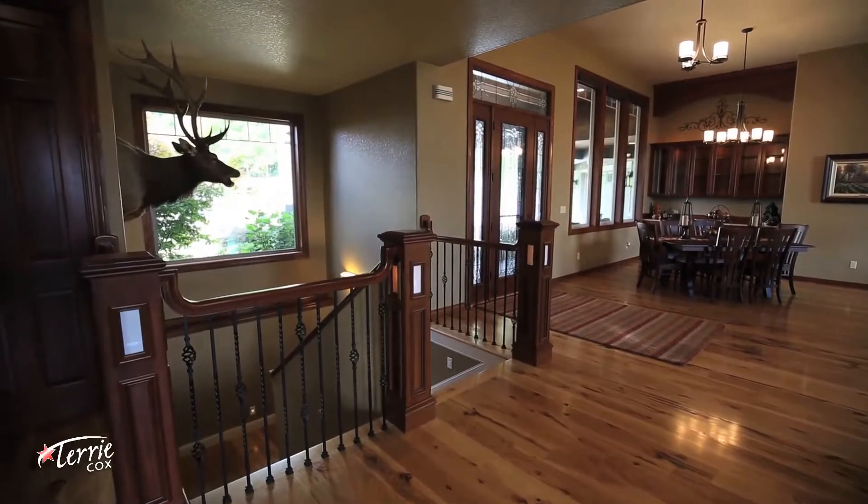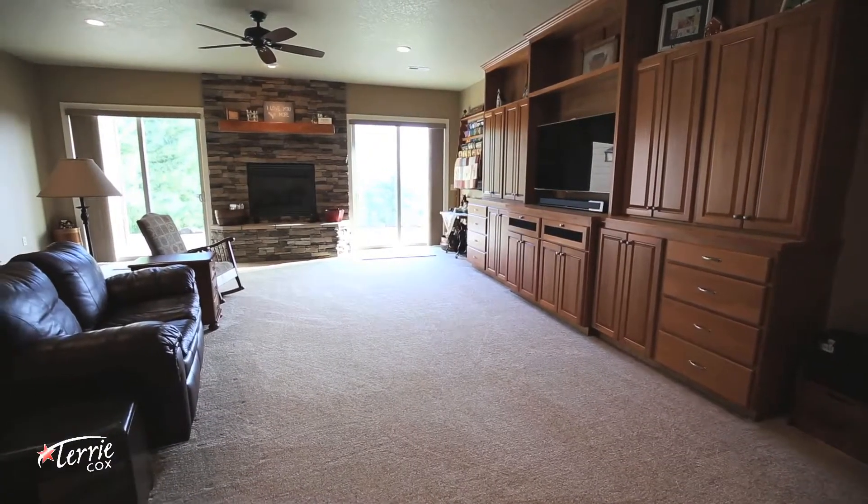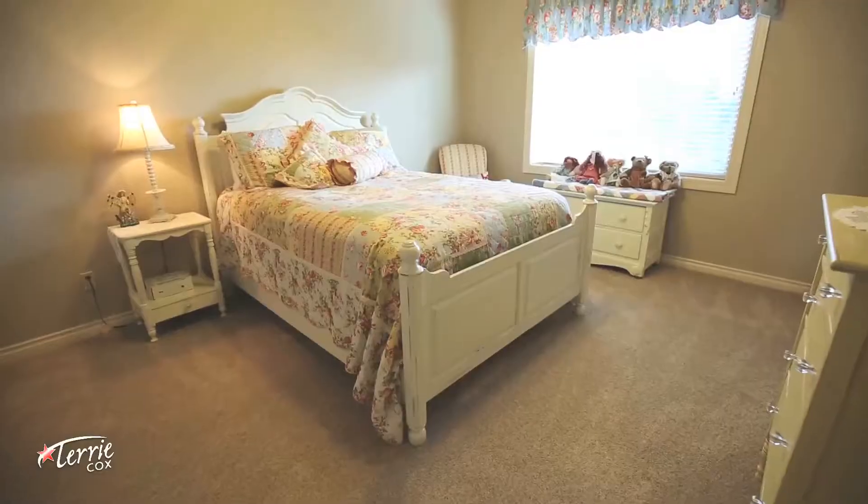You won't be lacking space in this home. With four bedrooms and a bonus room, this is the perfect home for a growing family.